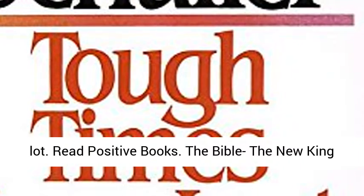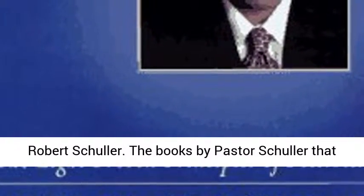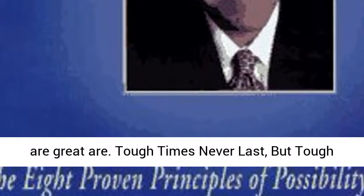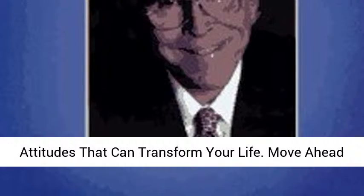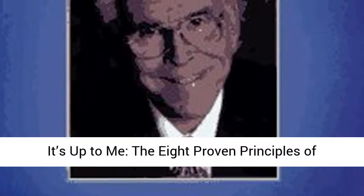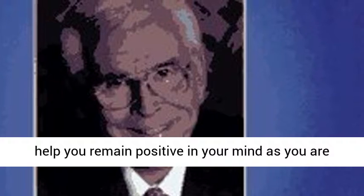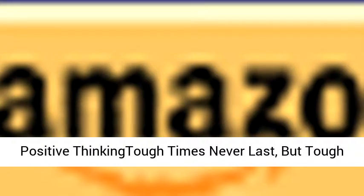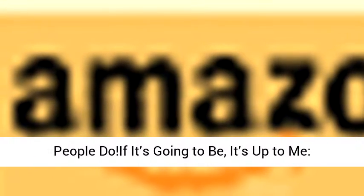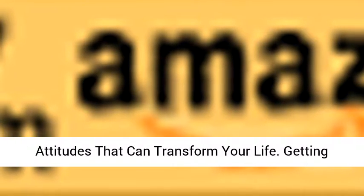Fifth, read positive books. The Bible — The New King James Version. The Power of Positive Thinking by Norman Vincent Peale. And four great books by Pastor Robert Schuller: Tough Times Never Last But Tough People Do; The Be Happy Attitudes: Eight Positive Attitudes That Can Transform Your Life; Move Ahead with Possibility Thinking; and If It's Going to Be, It's Up to Me: The Eight Proven Principles of Possibility Thinking. Putting positive content in can only help you remain positive in your mind as you are trusting the treatments to do their thing.